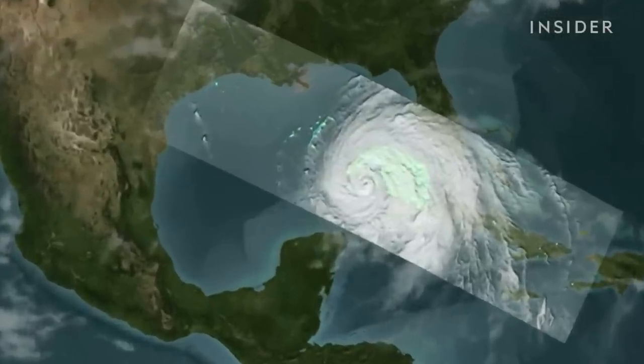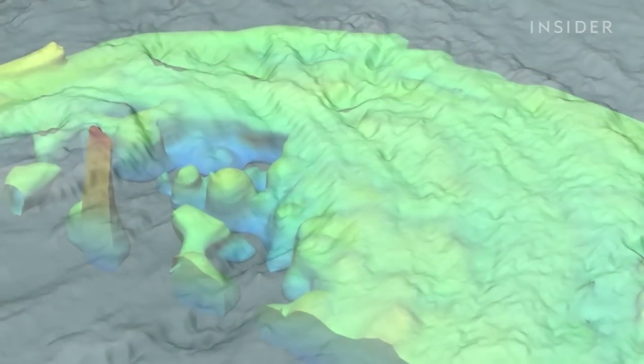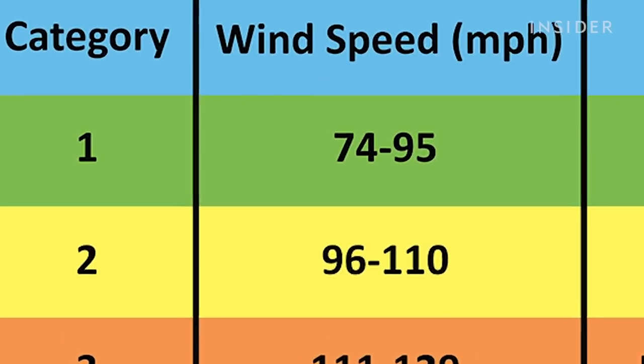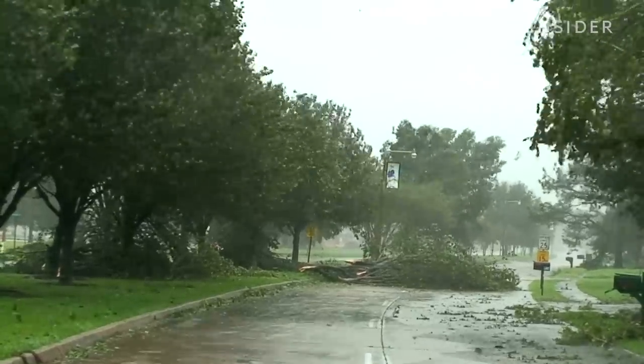The Saffir-Simpson scale, going from 1 to 5, measures the speed of sustained winds of a hurricane. It was developed in the 1970s to calculate how much wind can impact property. A storm becomes a category 1 hurricane when winds reach 74 mph. This kind of speed can damage roofs, sidings, and knock large branches out of trees.